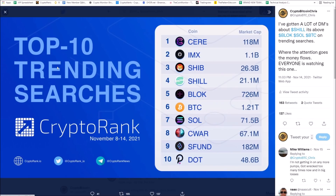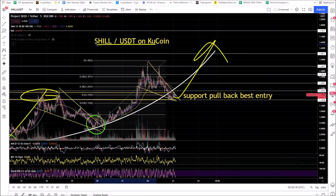On the top trending searches by social media rank, behind Shib is Shill. Shill is above Block, above Bitcoin, and above Solana — are you serious? Strong bullish pattern with strong fundamentals. You're going to get two to three X out of this coin over time. Everybody keeps talking about Shill and you've got a bullish technical pattern — this thing is ready to bang today.